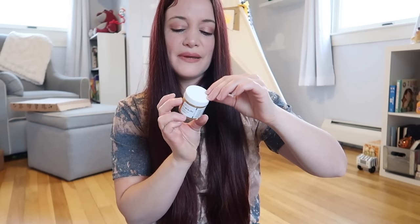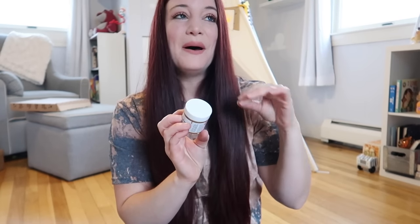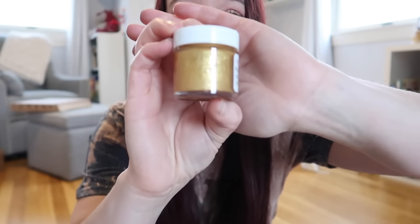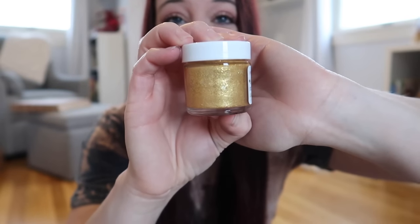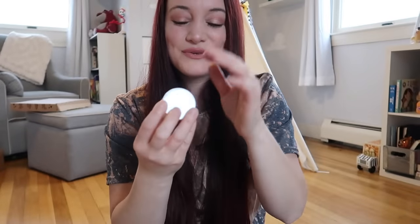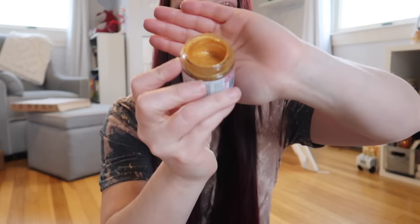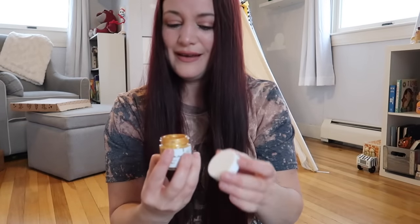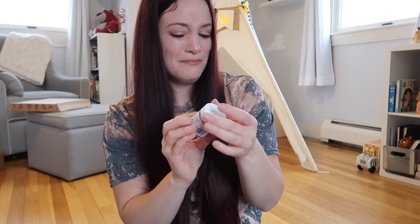Next up is the 24 carat gold lip plumping mask. This is really pretty — it's very glittery, very shimmery, and there are little stars inside. It kind of reminds me of like my childhood when we would put all those stars over our eyes. I think that's making a comeback and your girl is here for it. Apparently it's a mask for your lips — never heard of that, but I'm not mad at it.